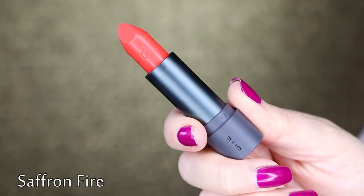Those are my thoughts on the lipstick formula. Let's dive right into the swatches.